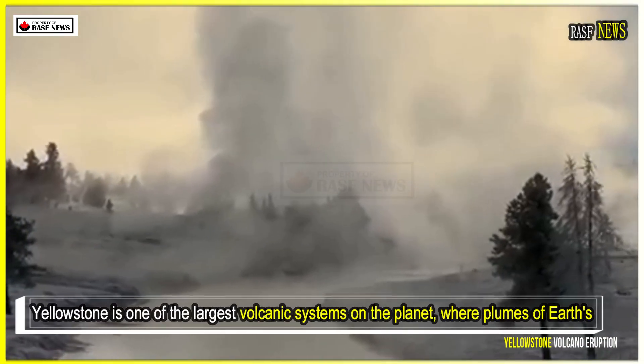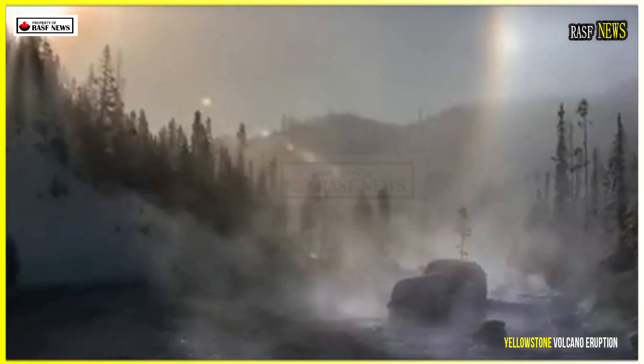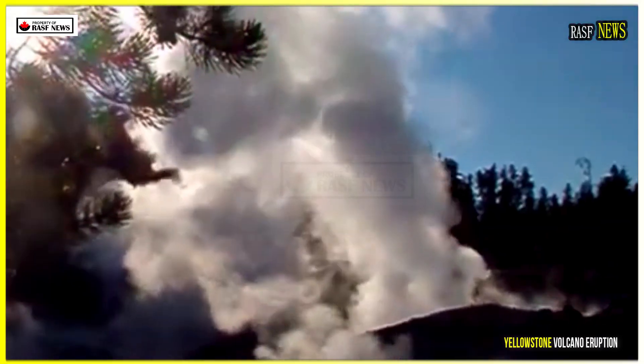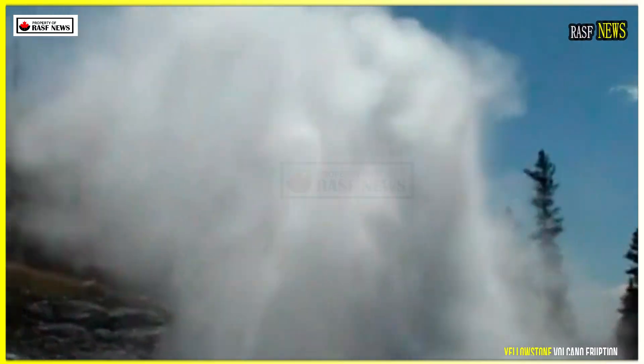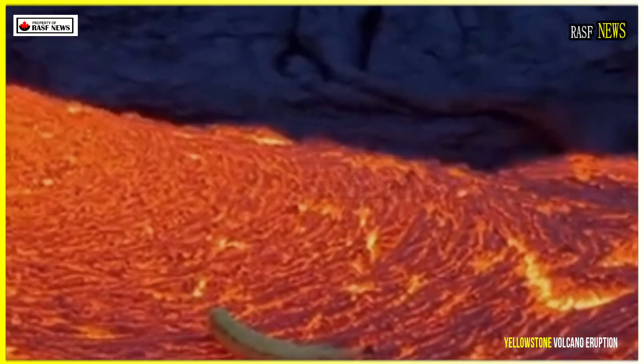Yellowstone is one of the largest volcanic systems on the planet, where plumes of earth's molten core rise through the crust of solid rock, heating and melting it to form a magma reservoir 4.5 to 50 kilometers below the surface. In the past, this reservoir was often depicted as a single lava lake beneath the volcano, but newer mapping and imaging techniques have made it possible to see the complex reservoir system where the magma collects.